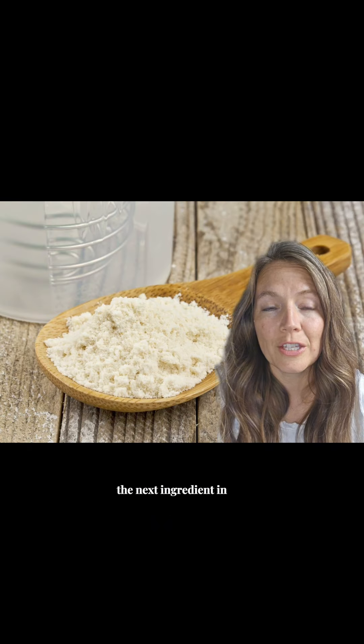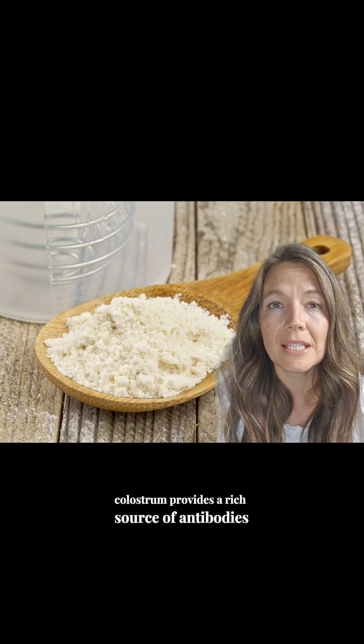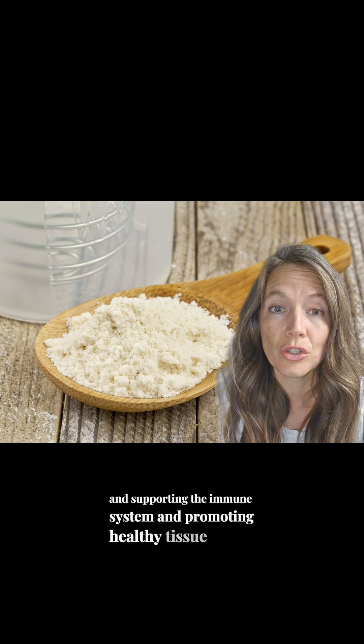The next ingredient in this Part 2 series is colostrum. This is from bovine sources. Colostrum provides a rich source of antibodies and growth factors, aiding in gut health and supporting the immune system and promoting healthy tissue repair.